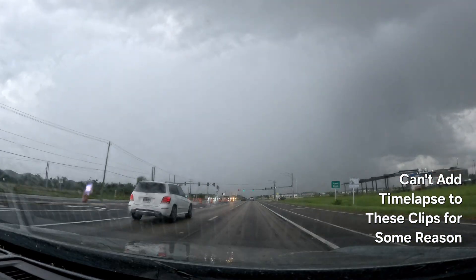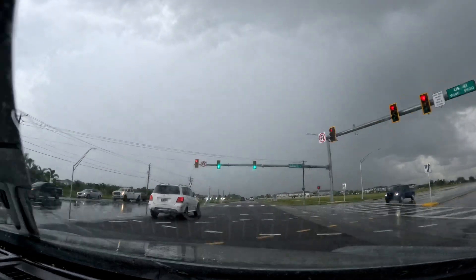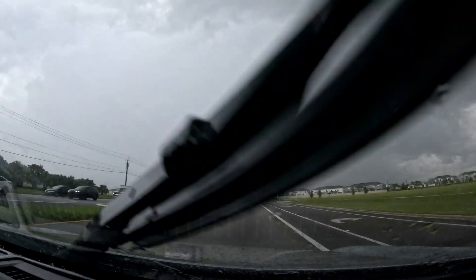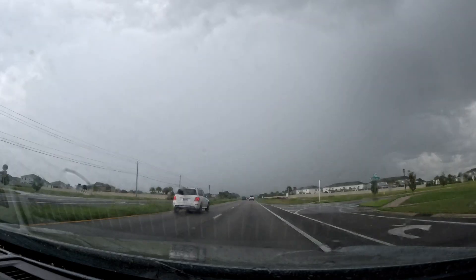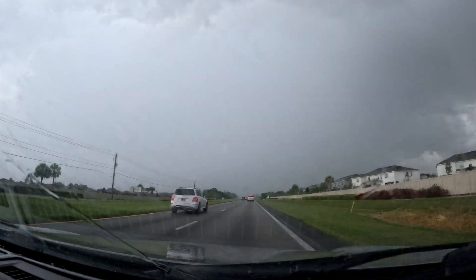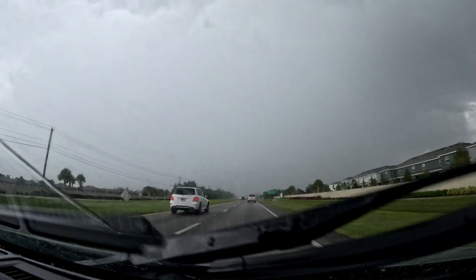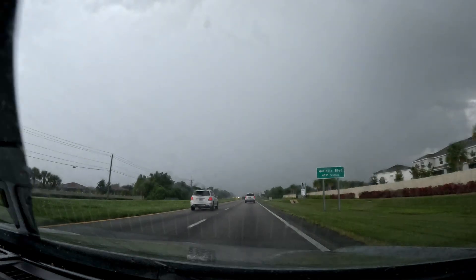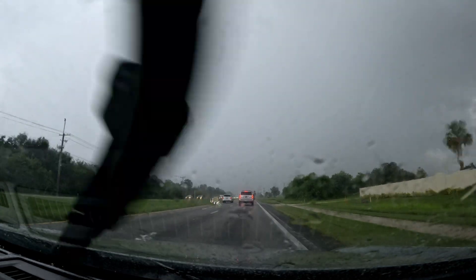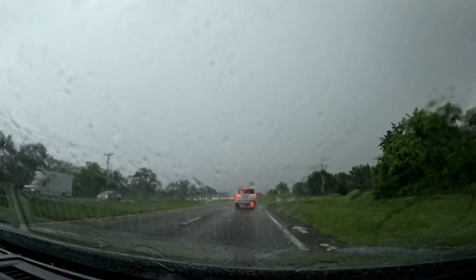We've got some new cells that popped up along the outflow boundary — that's what the time lapse was on the intro of this video. This cell in particular is right over Apollo Beach. I just hit a big square to come out and get into the backside of the heavy rain along 41. It is kind of riding the lead edge of an outflow boundary, and there's another one coming up from the south. This storm is pretty much just going to follow 672, so we should be able to keep up with it on the front end of an outflow boundary. We'll see what it does.